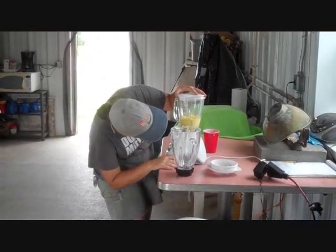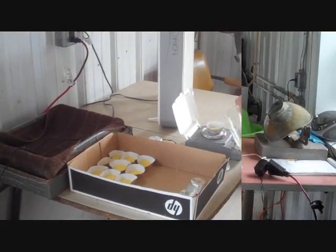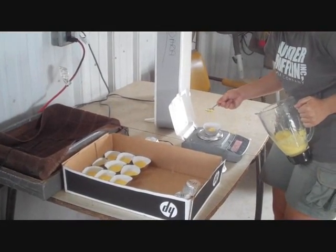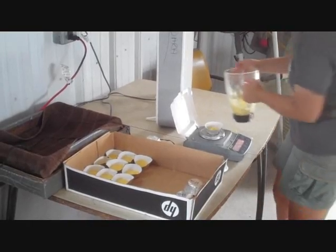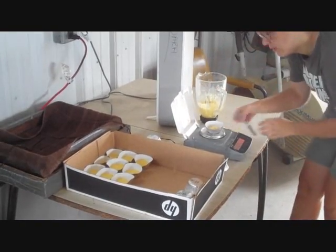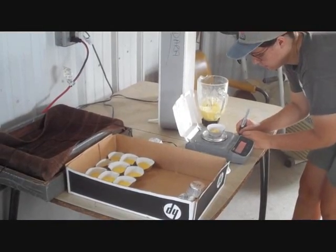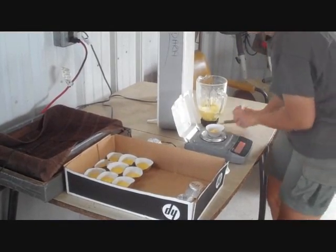The sample of cut corn is liquefied in the blender and then we weigh out a sample of about 20 grams to test the moisture. Because we measure the weight of the foil cup, the weight of the corn puree, and the cup and the corn after it has been dried overnight in an oven, we can determine how much water was in the original sample and calculate the percent moisture.